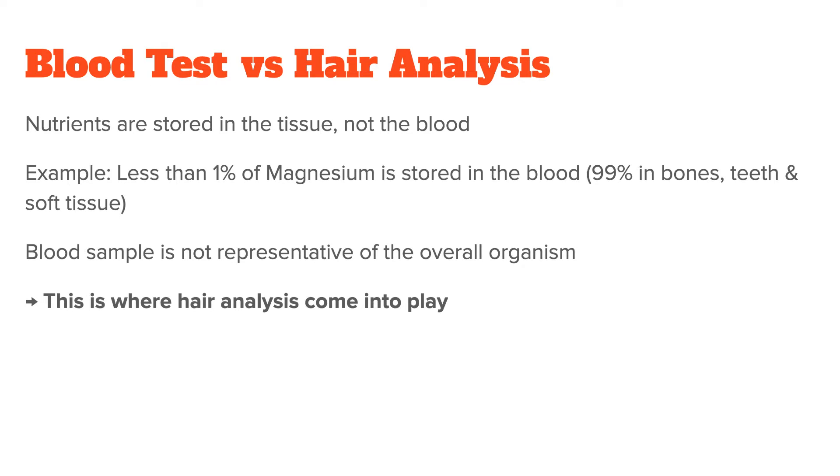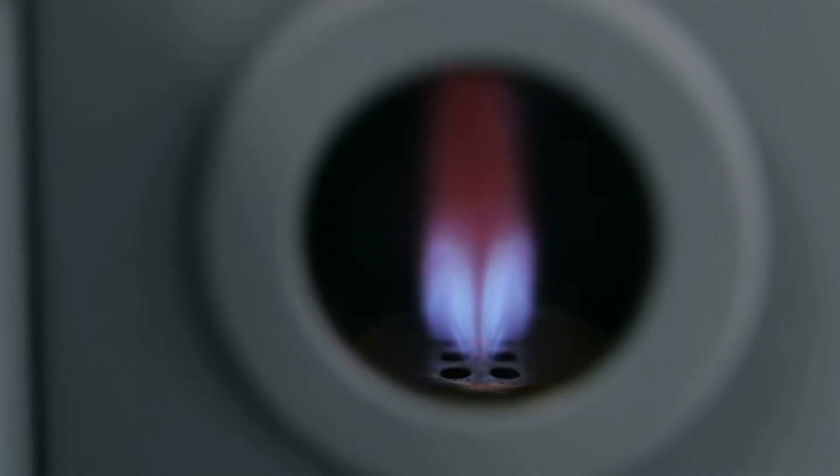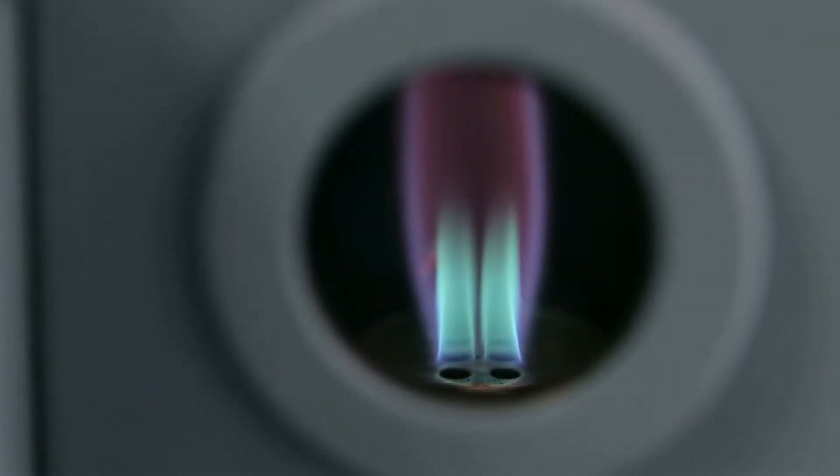What this means is that we need to use a test that is more representative of what's going on in the body, specifically the tissue. This is where a hair analysis comes into play. For a mineral hair analysis — sometimes also called HTMA for hair tissue mineral analysis — you test a hair sample, which is then burned, after which the remaining minerals are analyzed.